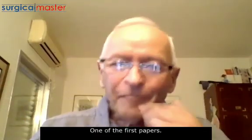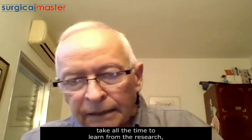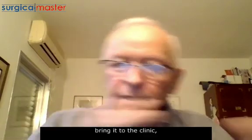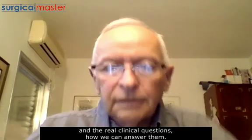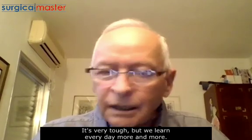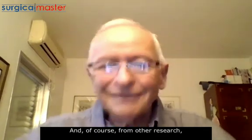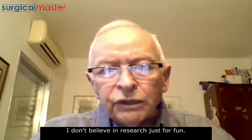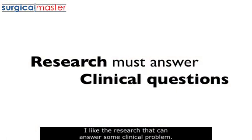One of the first papers. But the message is that you have to take the time to learn from the research, bring it to the clinic, and answer real clinical questions — how we can answer them. It's very tough, but we learn more every day. We learn not only from other research, but also how to implement it in clinical work. I don't believe in research just for fun. I like research that can answer some clinical question. That is what I enjoy doing.